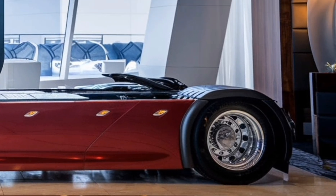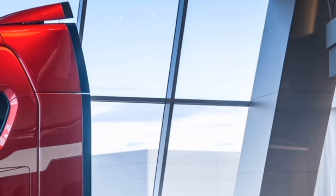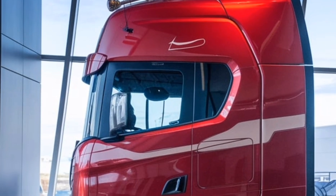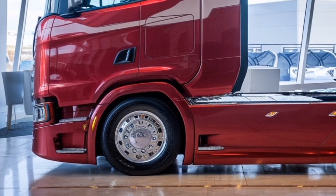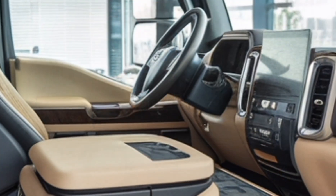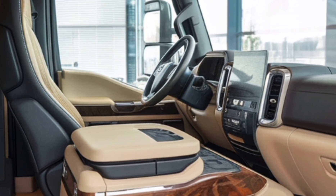Paired with a high-efficiency gearbox, the powertrain provides smooth and precise gear shifts, enhancing drivability and reducing driver fatigue during long hauls. One of the standout features of the Scania Super Powertrain is its advanced aerodynamics. The truck's design minimizes air resistance, contributing to improved fuel efficiency and overall performance.